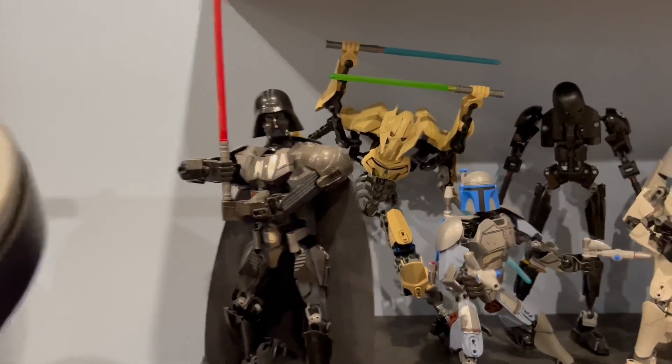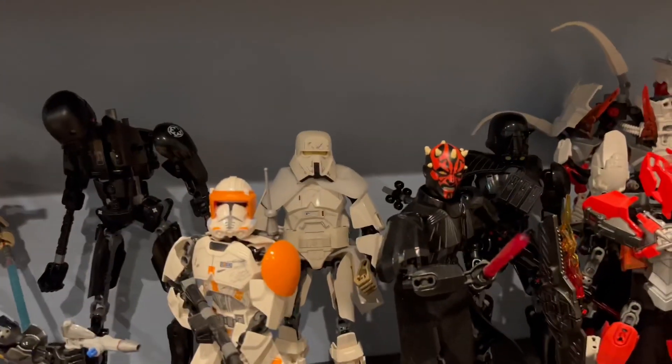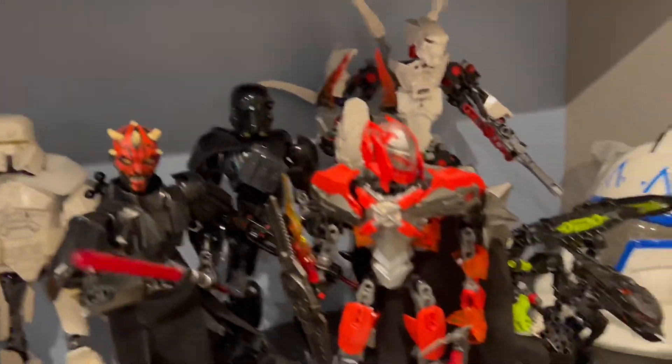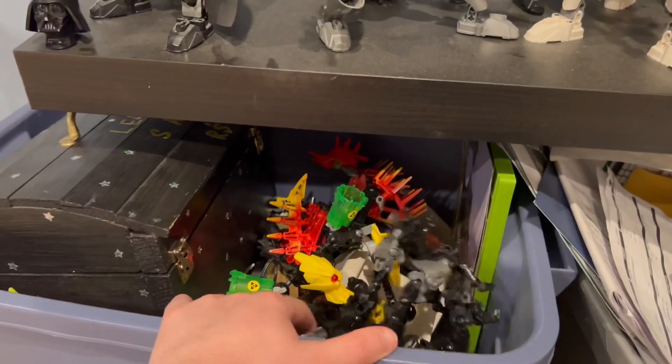Then here are my Bionicles: Darth Vader, Grievous, Jango, K-2SO, Cody, Raging Trooper, Darth Maul, Death Trooper, and some Hero Factory stuff. Down here we have just a bin full of random stuff.